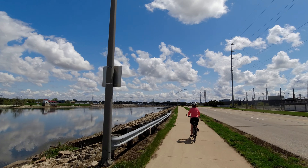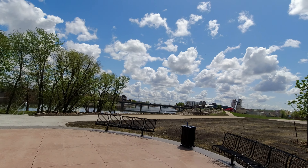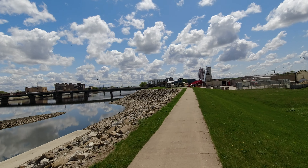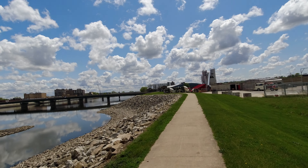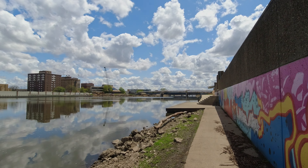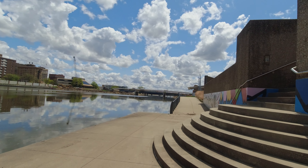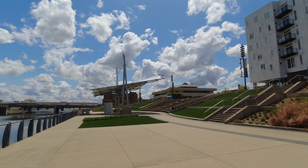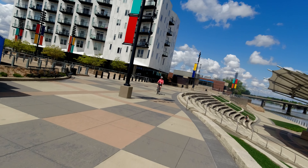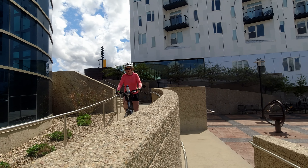Coming into the downtown area of Waterloo pretty quickly now. Ride with GPS has us going along this path — not sure if it keeps going, but we'll find out. That was a little sketchy; the path was pretty narrow and if you fell off you'd be in the river. After pushing our bikes up the stairs, we were on the upper level of the amphitheater, still looking for a way to get to the bridge.